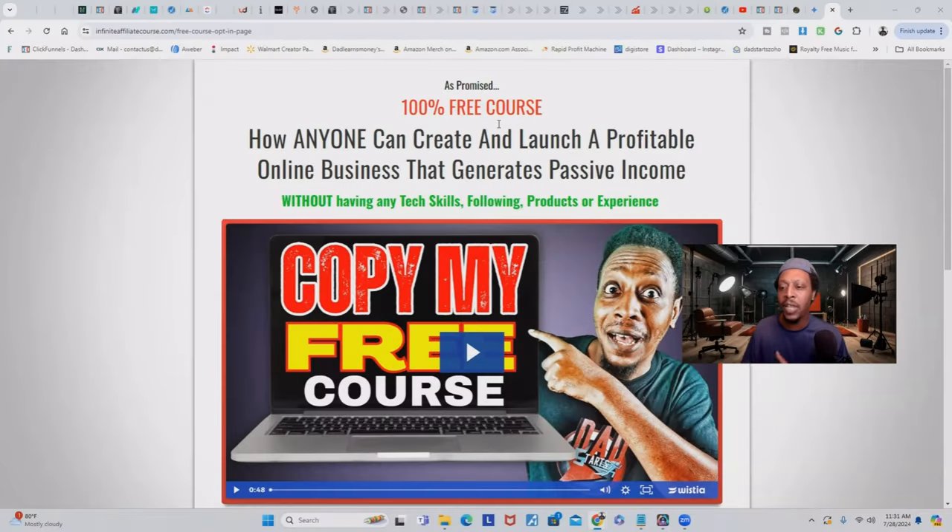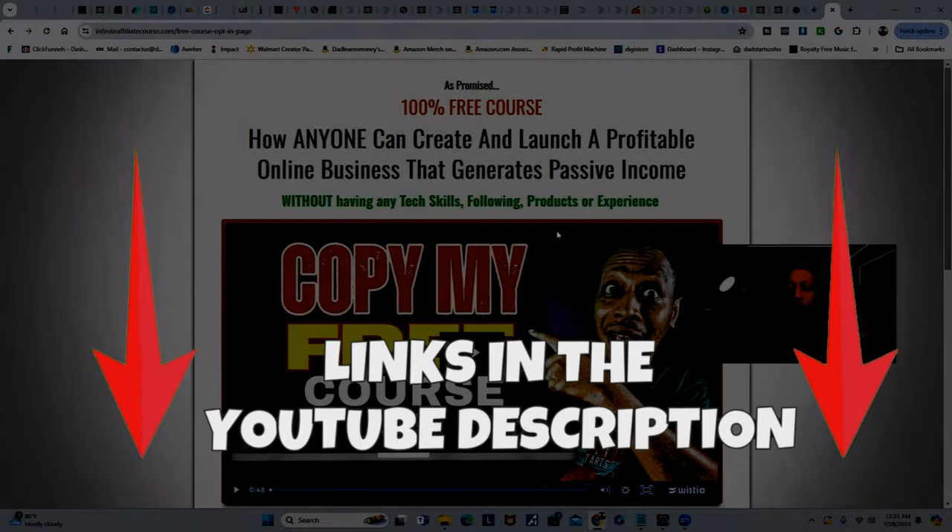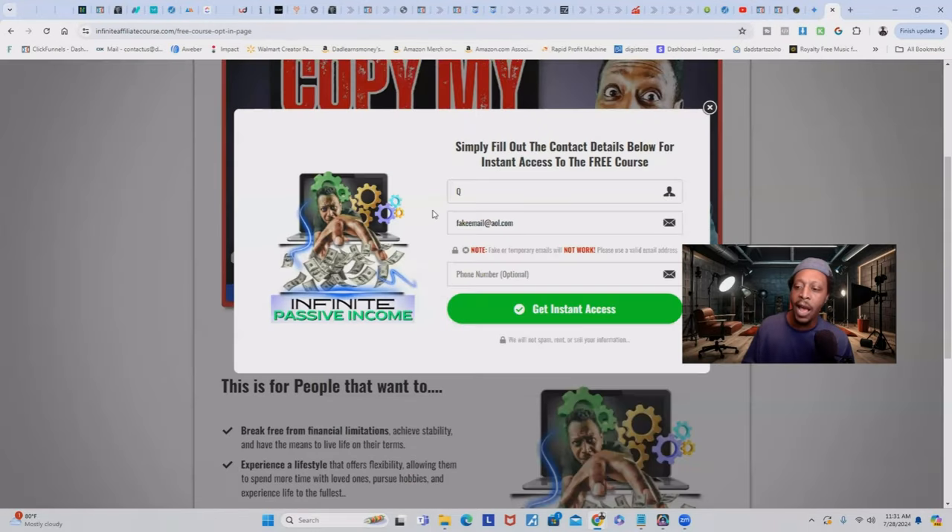I'm also selling this same ebook on a totally different funnel for a different type of customer having the same problems. This customer has already invested money into a digital product or course but doesn't have a lot more money to invest in another course. This customer can take advantage of a 100% free course that teaches how anyone can create and launch a profitable online business generating passive income — without any tech skills, following, products, or experience. When these people click the button, I collect their email and they get redirected to the next step in this funnel.